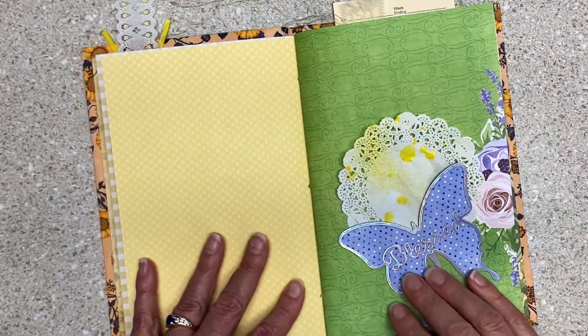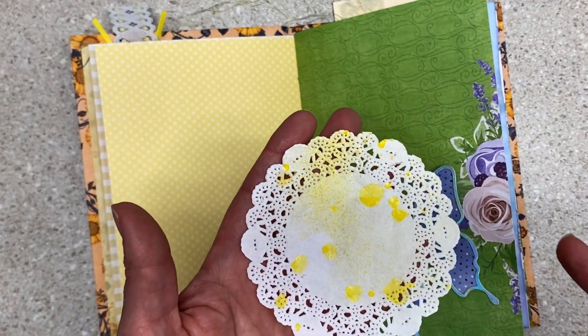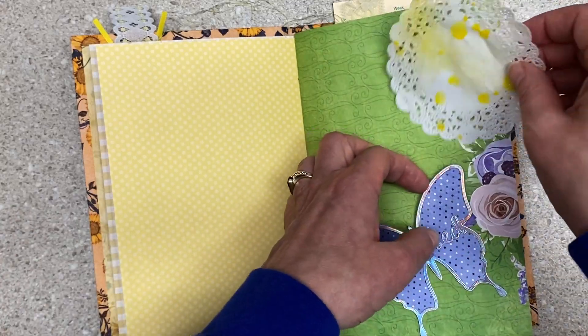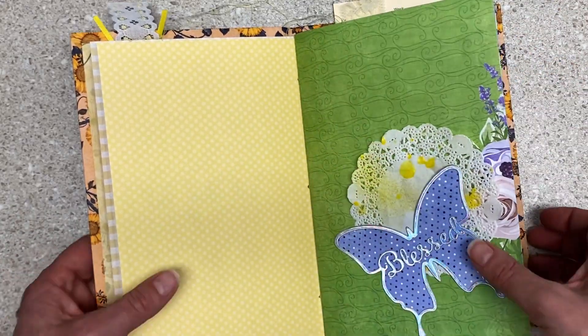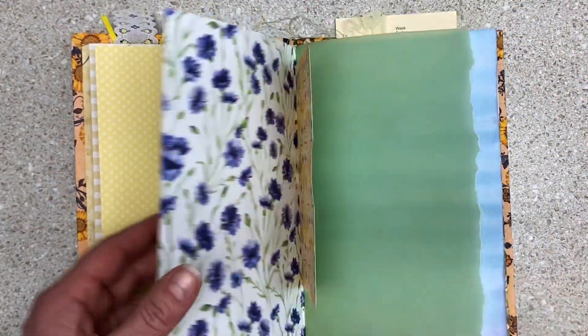Then yellow to write on. Oh, this I stuck in here — I sprayed it. Then it didn't totally speak to me, but it's a doily with yellow. I think it belongs with this journal, so I just tucked it in here with the blessed butterfly. And I love this one — oh my gosh. Absolutely love that one.